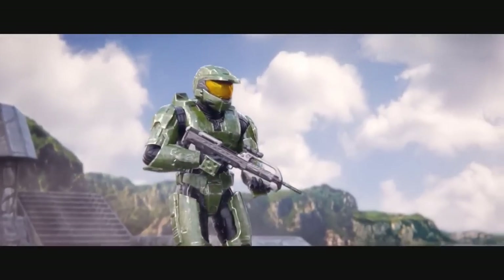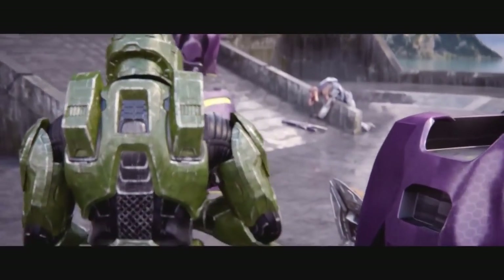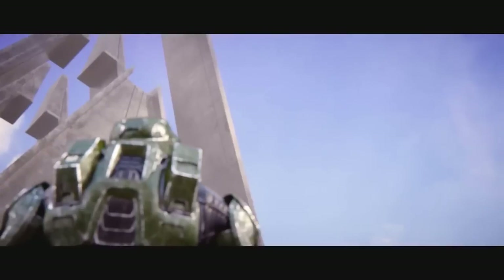Hey guys, Eckhart Slaughter here. Welcome to another episode of Halo Top 5, the series where I count down the top 5 of something within the Halo universe. Today we are looking at the 5 strongest ships used by the Covenant.